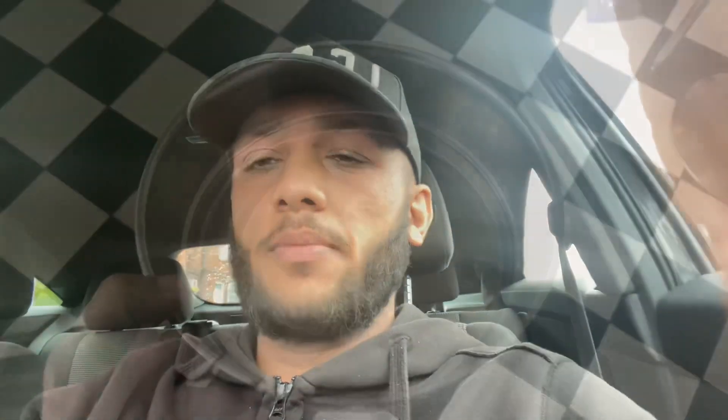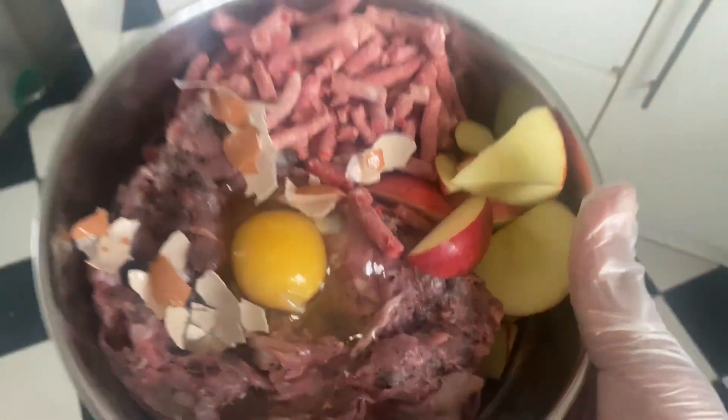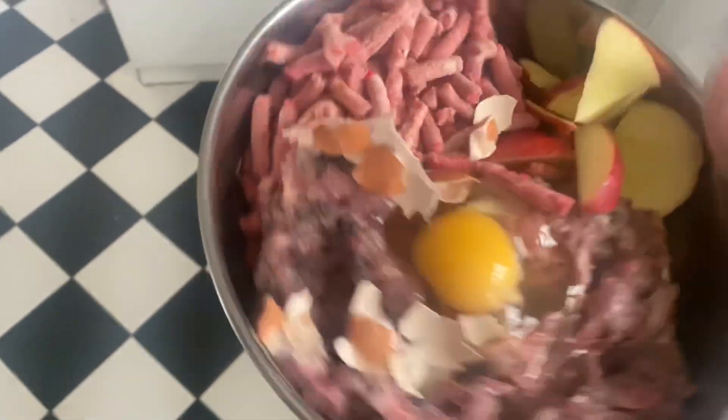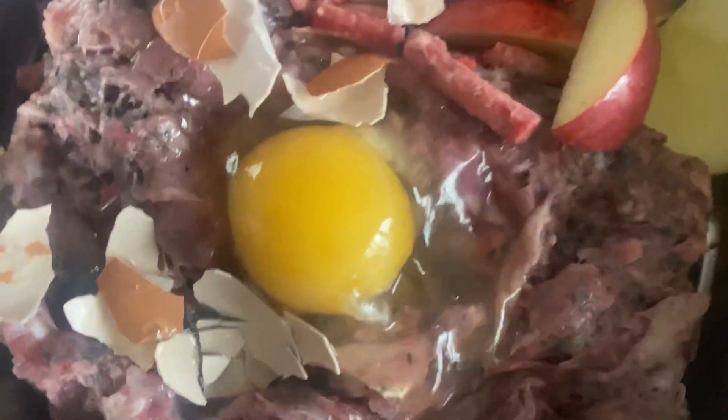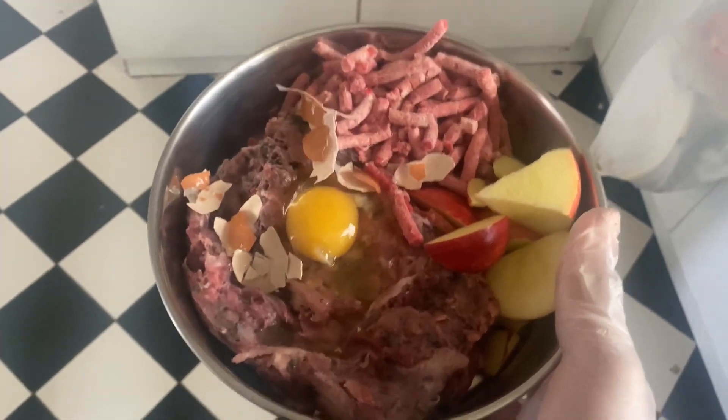I've just got home and I'm going to prep Pablo's food in his bowl. There we are — that's all his food prepped. We've got chicken and tripe, some beef, egg, and apples, just because he really likes apples. I'll take it out and feed him now.